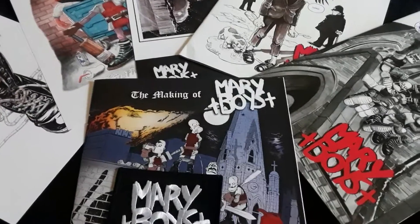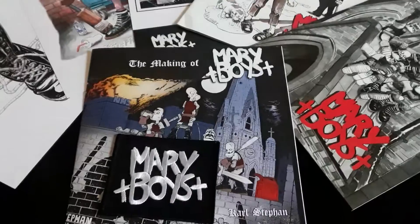Hey everybody, Bad Merc here today. Today I'm going to be reviewing Merry Boys by Carl Stepan.